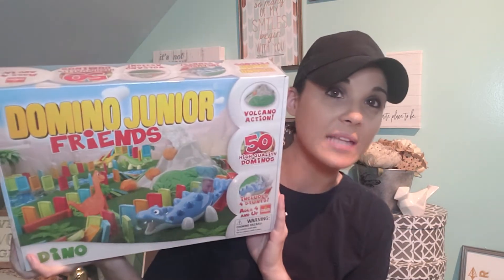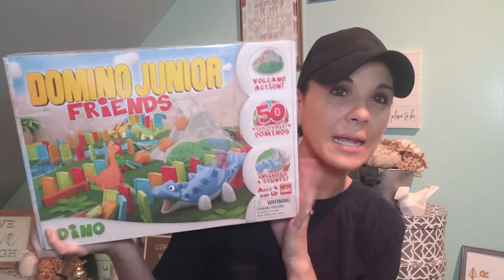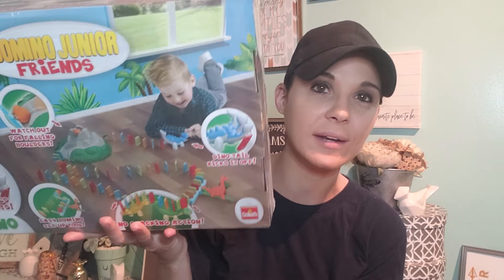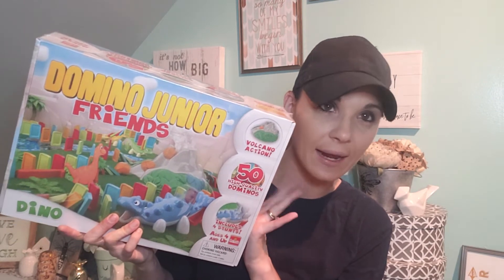So at Walmart, my favorite find was this Domino Jr. with these little dinosaurs. Landon's going to love this — he likes putting things like this together and then knocking everything down. I got this for $4. Originally priced $19.99, so this was a great, great find.